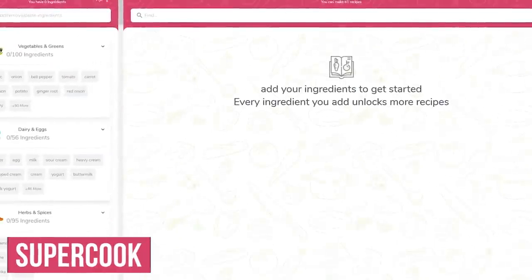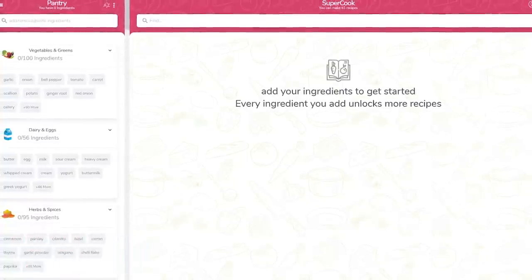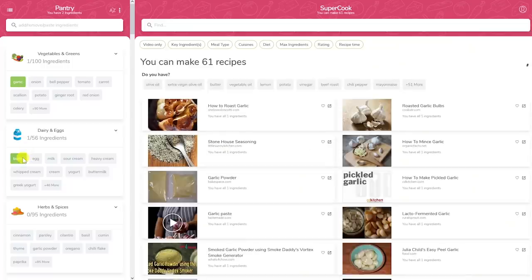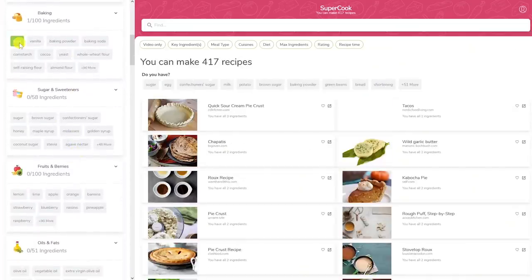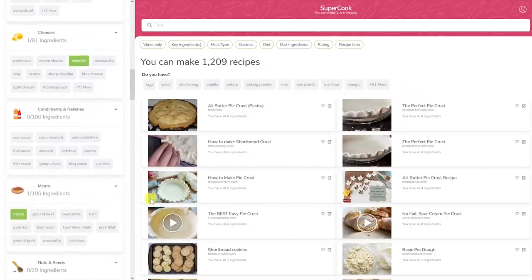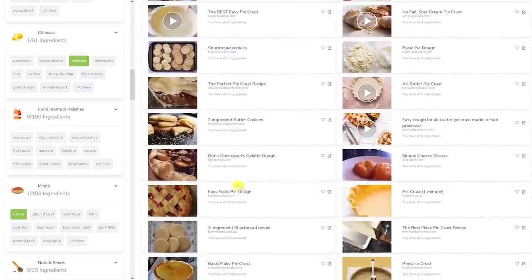If you're someone that doesn't like to waste food, or you just don't feel like going to the grocery store, Supercook is a handy recipe search engine that lets you search by ingredients you already have in your pantry or fridge. To use it, select the ingredients you already have in your home on the left — let's go with garlic, butter, sour cream, flour, sugar, banana, cheddar, and bacon. When you're done, you'll see all the available recipes based on the ingredients you selected on the right.